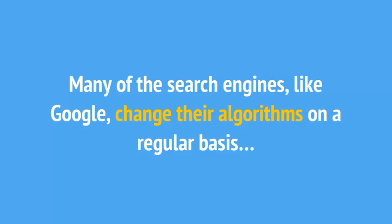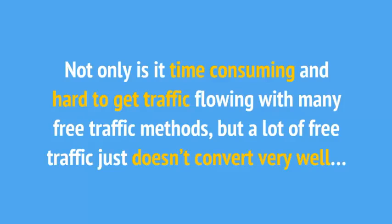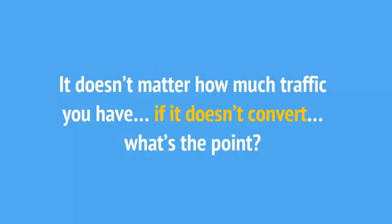Many of the search engines, like Google, change their algorithms on a regular basis. This means that countless hours of hard work to get rankings could disappear overnight. Not only is it time-consuming and hard to get traffic flowing with many free traffic methods, but a lot of free traffic just doesn't convert very well. It doesn't matter how much traffic you have — if it doesn't convert, what's the point?